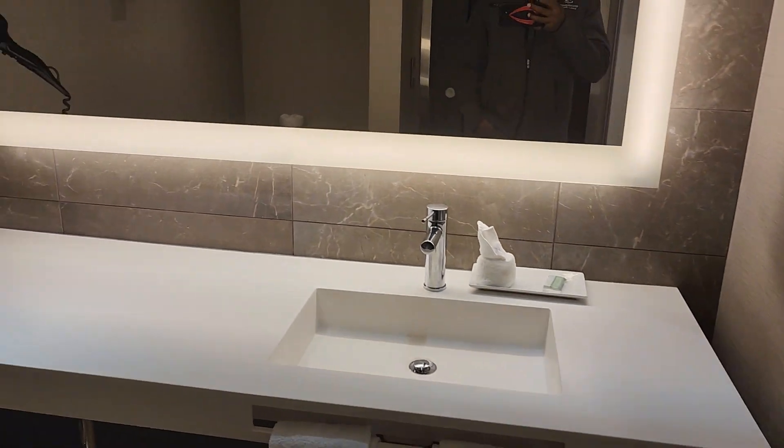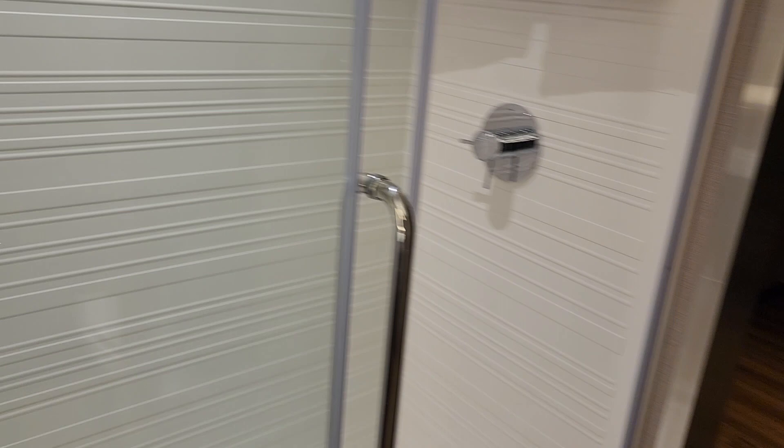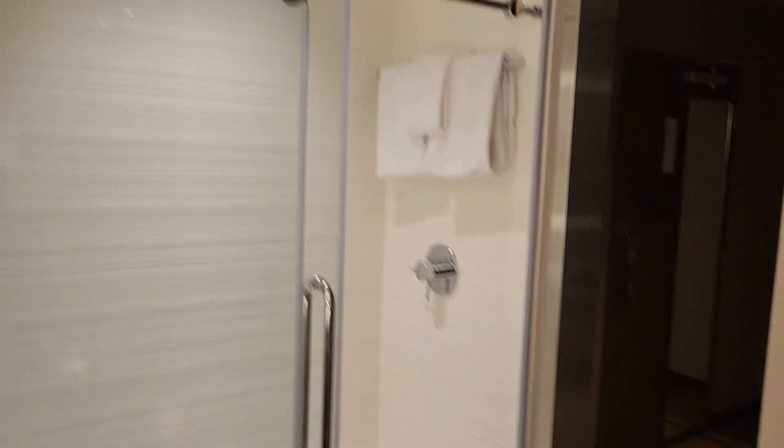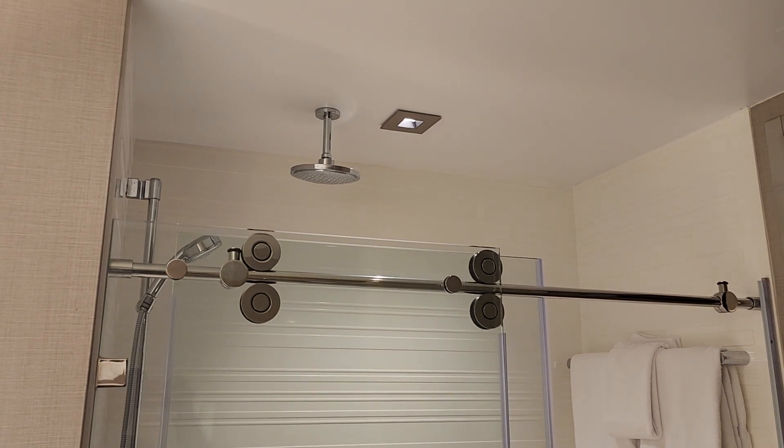So here's the bathroom — very nice, fancy. And you can zoom out there — that upper shower head is kind of neat, with water coming down on you. That's all right.